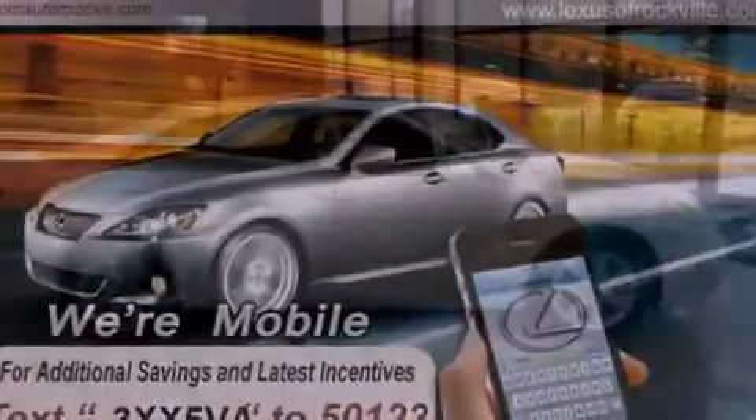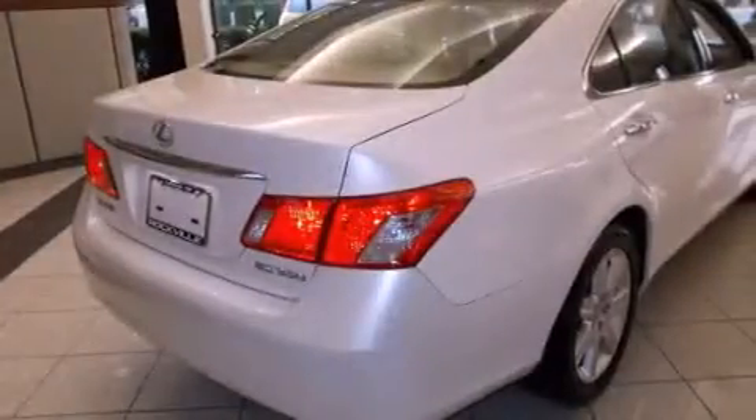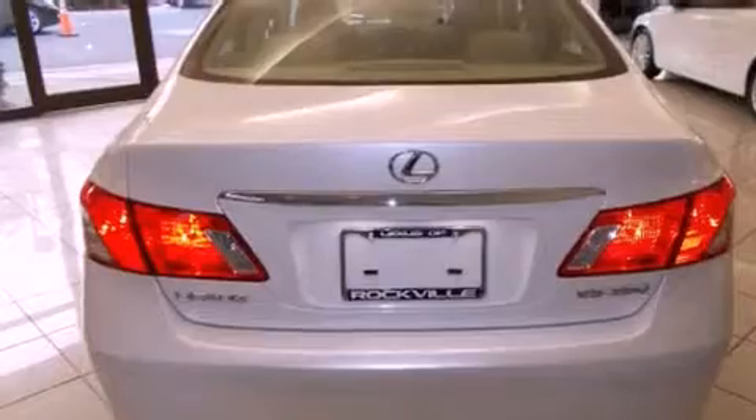Features include the premium package, a power sunroof, alloy wheels, a CD player, a leather-wrapped steering wheel, a passenger-side vanity mirror, a security system, traction control, and memory settings for the seat positions so you can recall your favorite alignment with the push of one button.